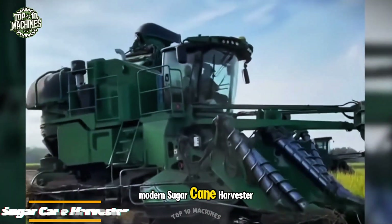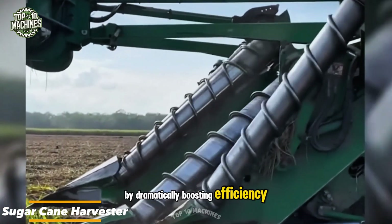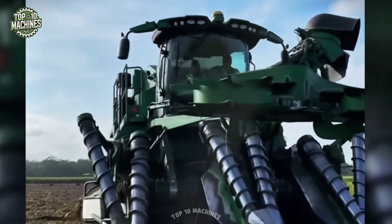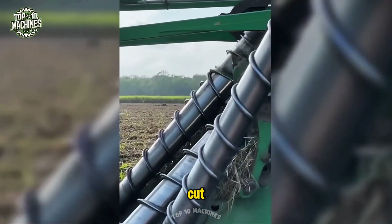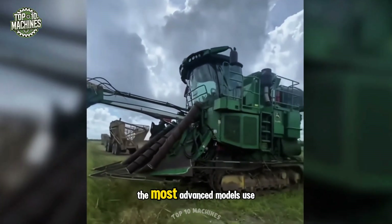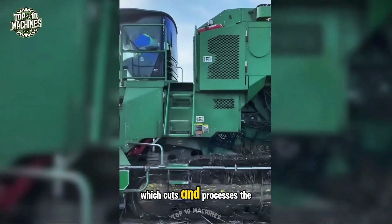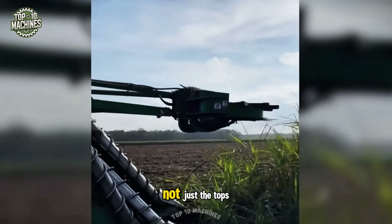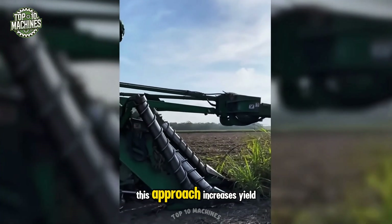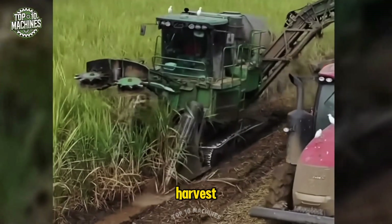Modern sugar cane harvesters have transformed the sugar industry by dramatically boosting efficiency and reducing reliance on manual labor. These machines are engineered to cut, strip, and clean sugar cane quickly and cost-effectively. The most advanced models use a method known as whole-stock harvesting, which cuts and processes the entire plant, not just the tops. This approach increases yield, reduces waste, and significantly lowers the labor required during harvest.